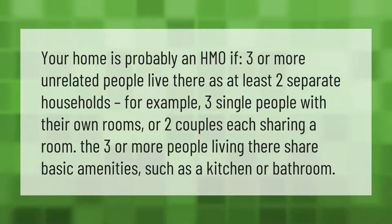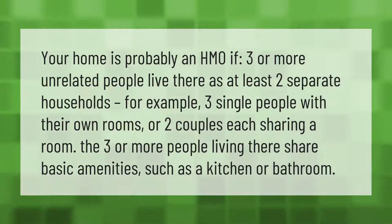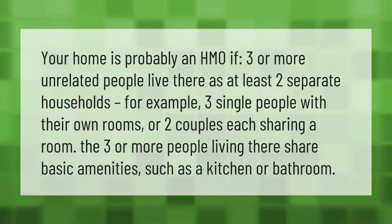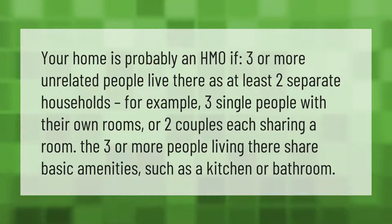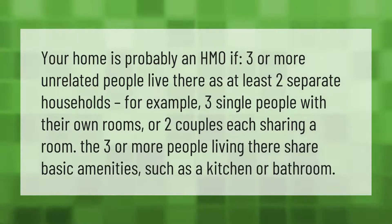Your home is probably an HMO if three or more unrelated people live there as at least two separate households. For example, three single people with their own rooms, or two couples each sharing a room.